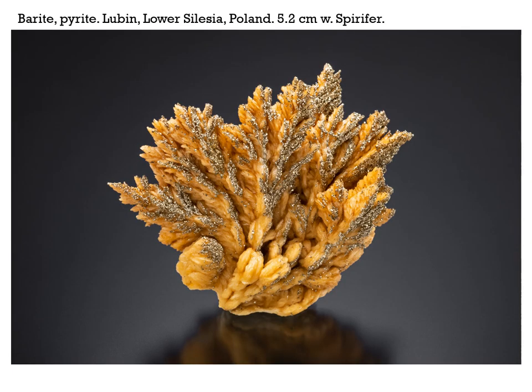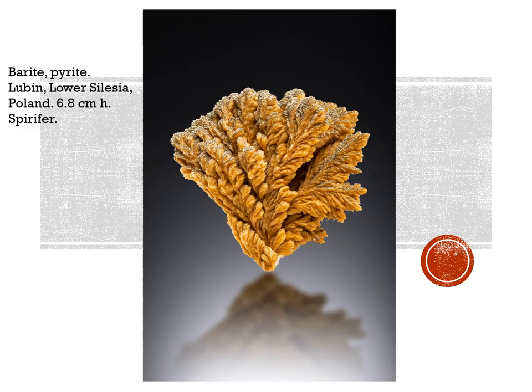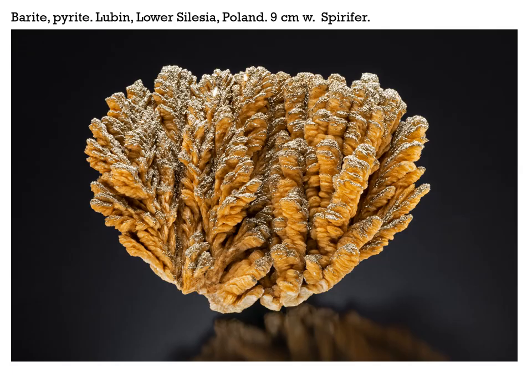Poland has been in the news lately for producing some very fine minerals. One of the biggest finds recently was at a mine in Lubin, lower Silesia, Poland, where they hit what would almost be described as a cavern lined with superb baryte crystals sprinkled with beautiful little sparkly pyrite crystals. Good material got into the hands of Spurifer — one specimen 5.2 centimeters wide, another 6.8 centimeters high, and another at nine centimeters across.